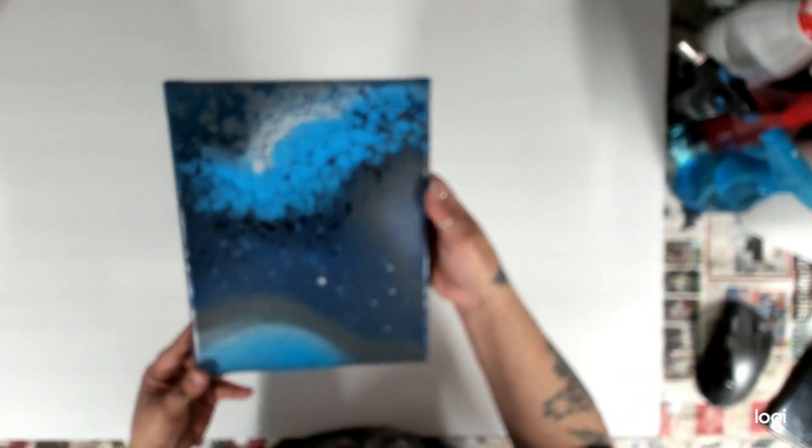I take paintings to work and leave them there for two weeks so people can see them and I can spruce up my office space. Most of those are resin and I'll be bringing them back in about a week or so, so expect more videos coming.